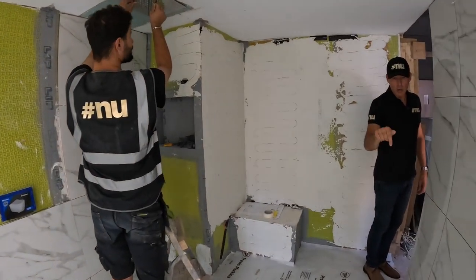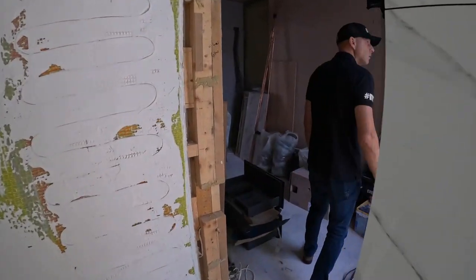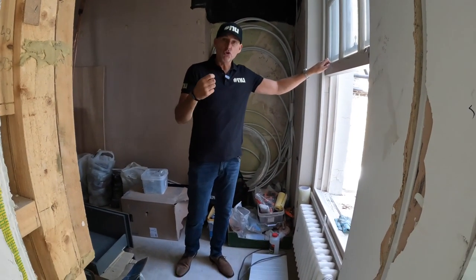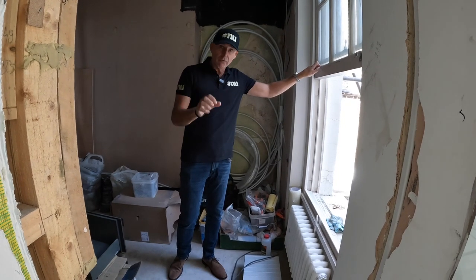We've got the same tiles on the floor as on the walls. All the sash windows throughout the house have been serviced — new cords, new rails, new draft excluders.